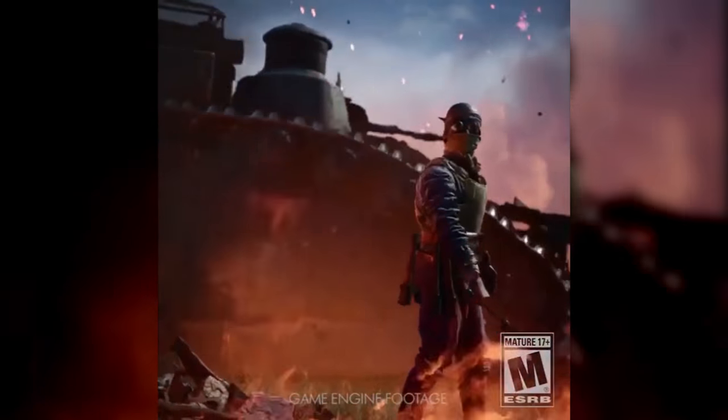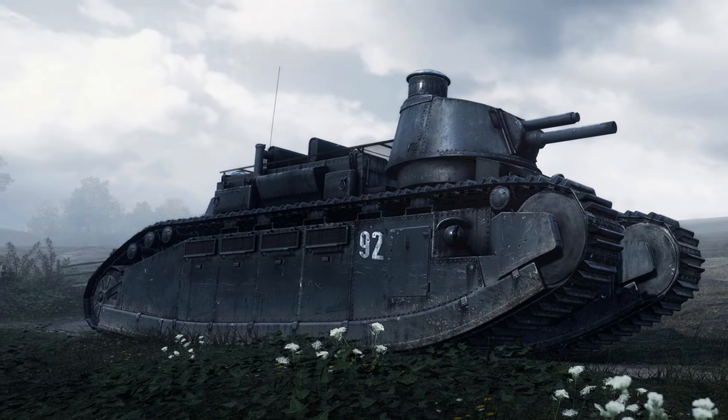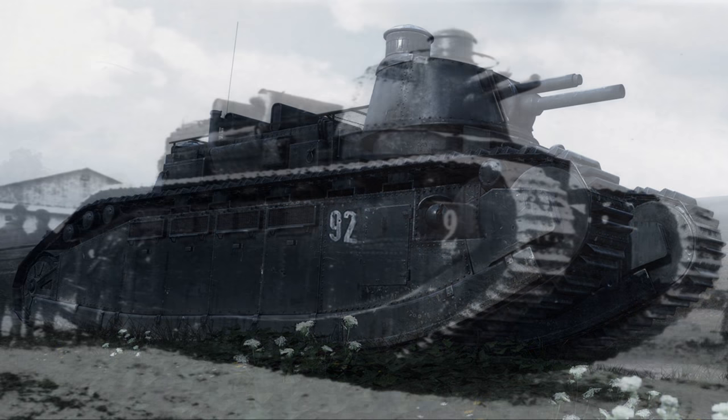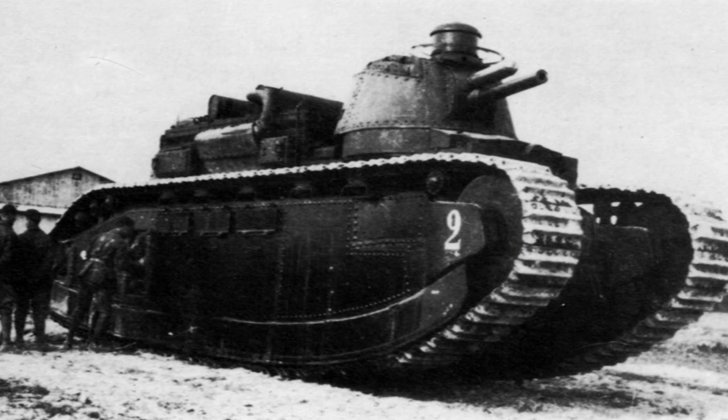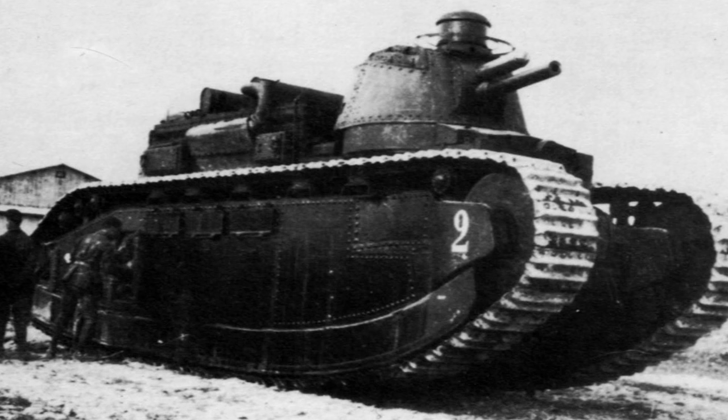But what are your thoughts on the inclusion of the Char 2C in Battlefield 1's French DLC? Are you excited to control Picardy? Tell me in the comments. If you enjoyed this video, leave a like, share on websites like Facebook and Twitter, and be sure to check out our Discord – I'll leave a link to that in the video description.